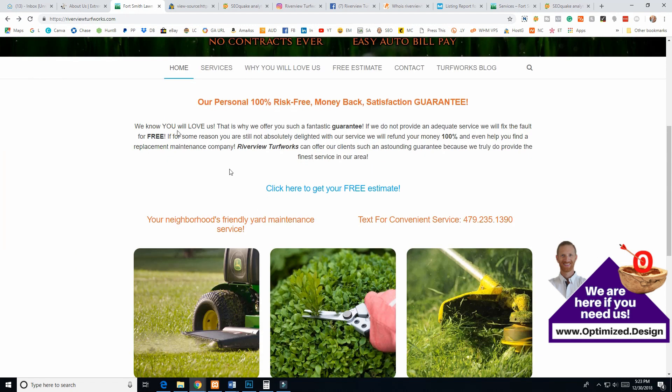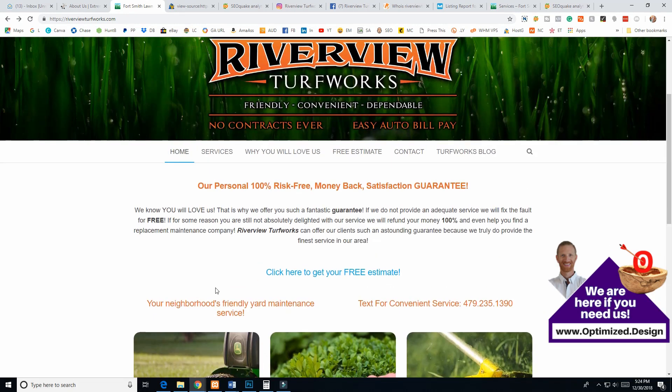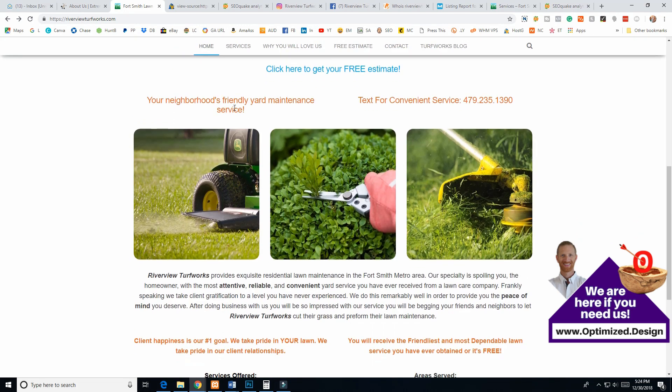Looking at the big headline on the homepage: this says nothing about lawn care and landscaping. I love that you're showing a guarantee, but your H1 needs to be lawn care and landscaping related — no questions asked. It's throwing a huge mixed signal to Google that the H1 on your homepage of all places is a money back guarantee. I'd highly recommend moving that further down the page and getting a headline about lawn care and landscaping up here, with text about the services you do and where you work.